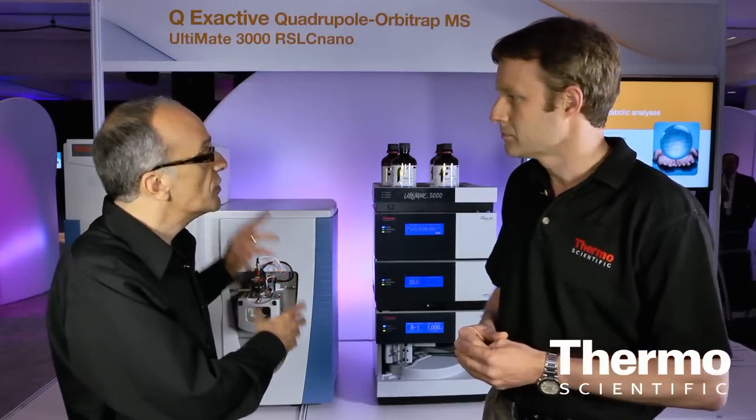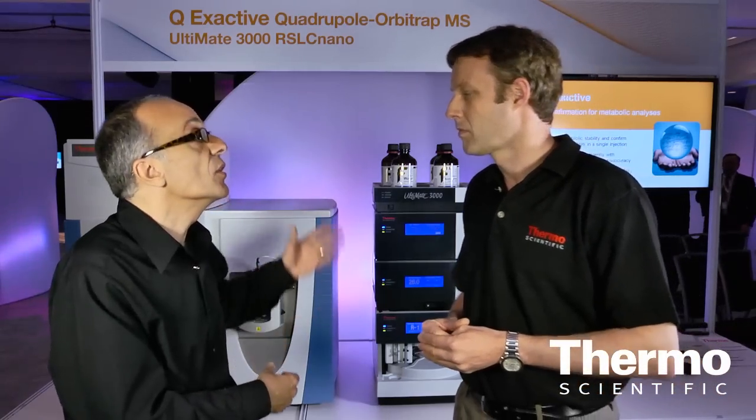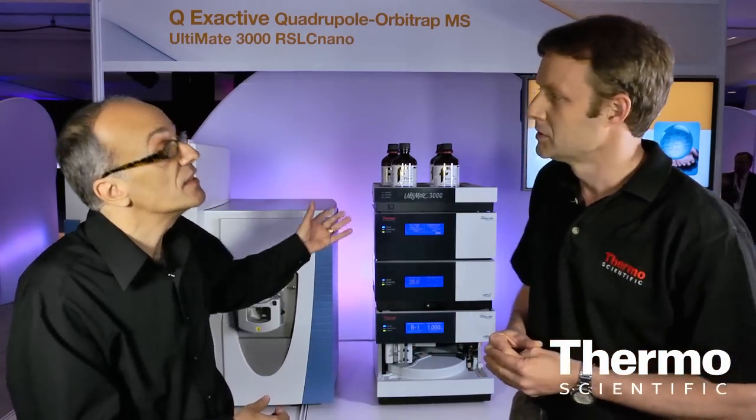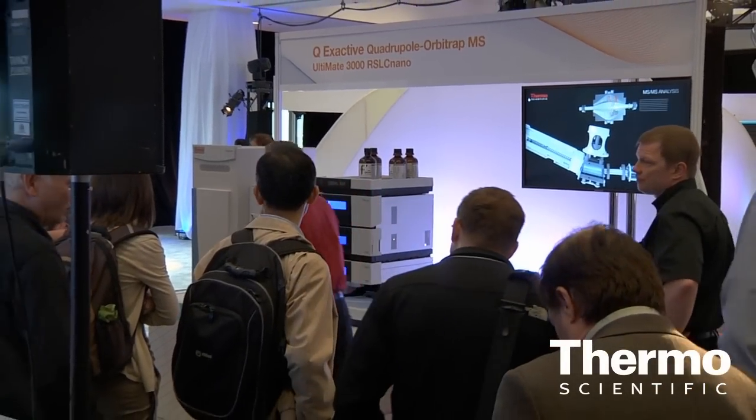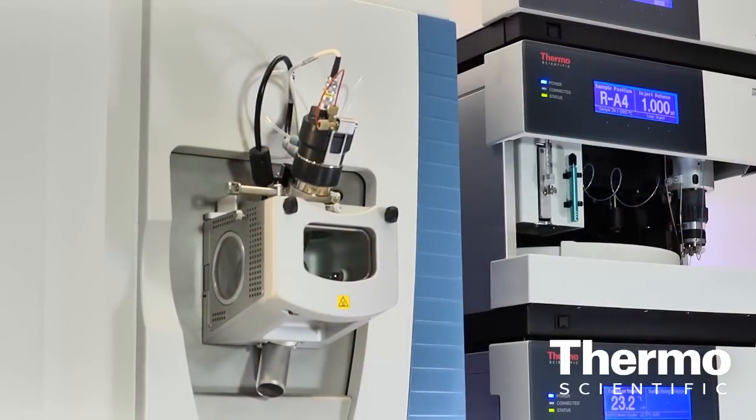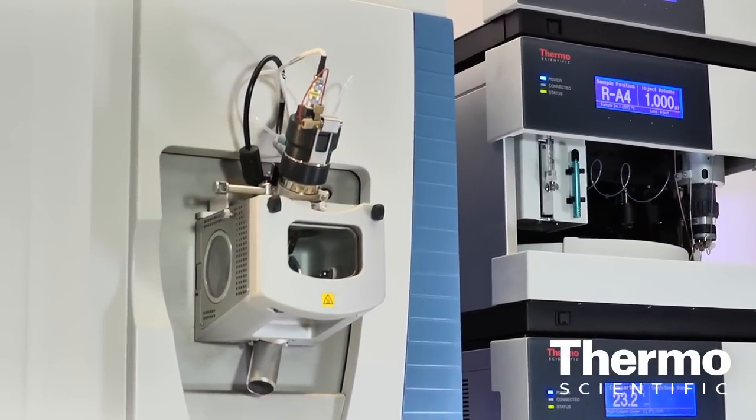What about the pairing of the Q-Exactive with the Thermo Scientific Ultimate 3000 from the legacy Dionex? Combining the power of the Orbitrap technology with the suite of the Ultimate 3000 LCs — all the way from the Nano-LC up to the regular LC — brings the power together for best-in-class LC-MS performance.